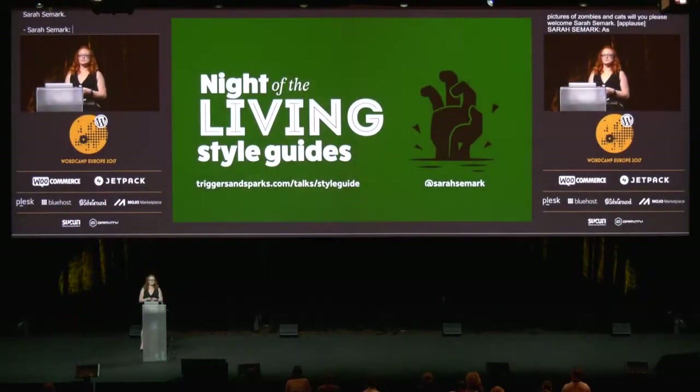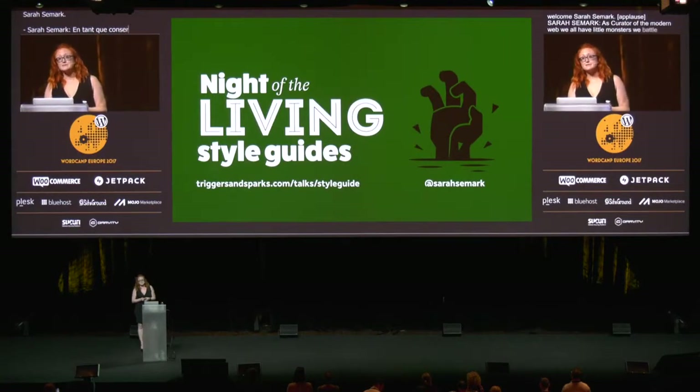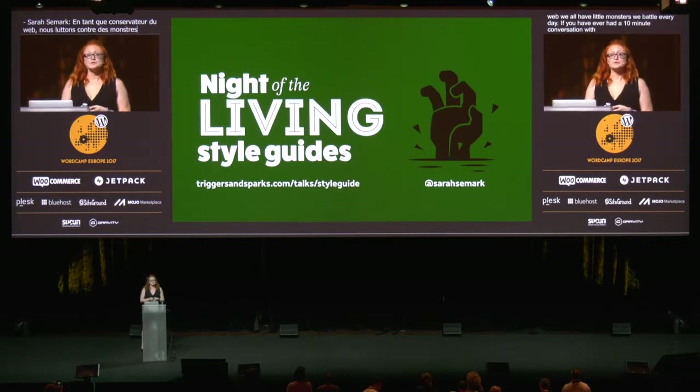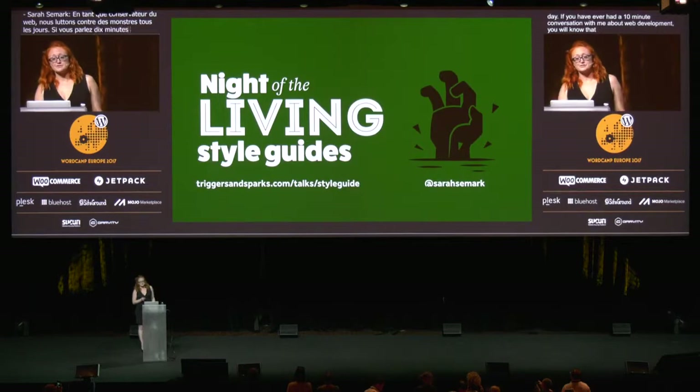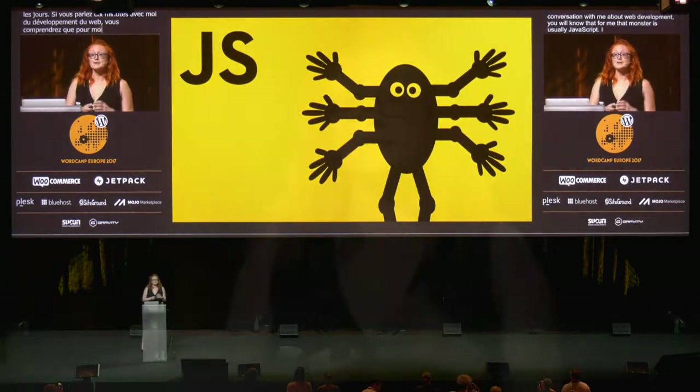As curators of the modern web, we all have little monsters we battle every day. And if you've ever had a 10-minute conversation with me about web development, you'll know that for me, that monster is usually JavaScript. I am forever battling JavaScript. My curly quotes are in the wrong place, my object doesn't exist, or it just plain doesn't work and refuses to tell me why. But I know that I can use it to build great things, and so I think we're going to have a love-hate relationship until one of us perishes.